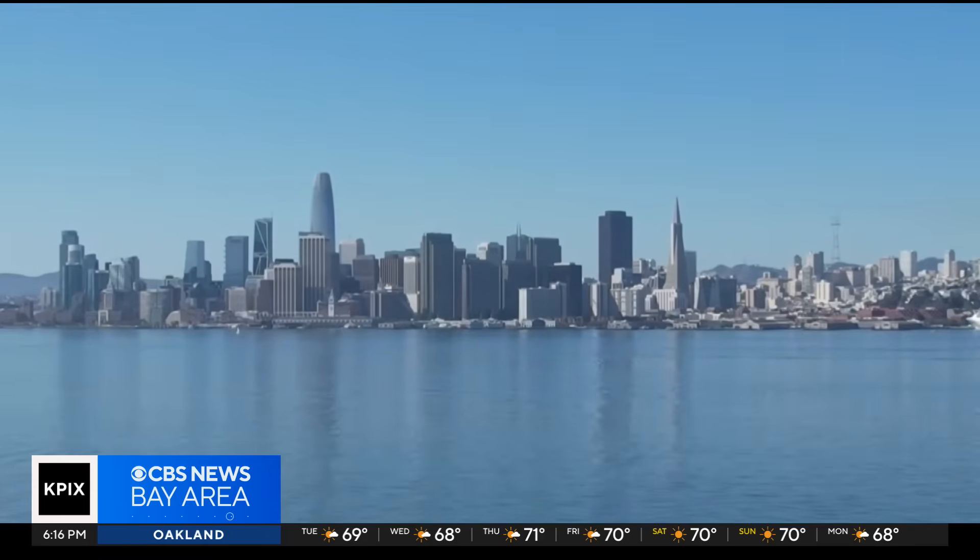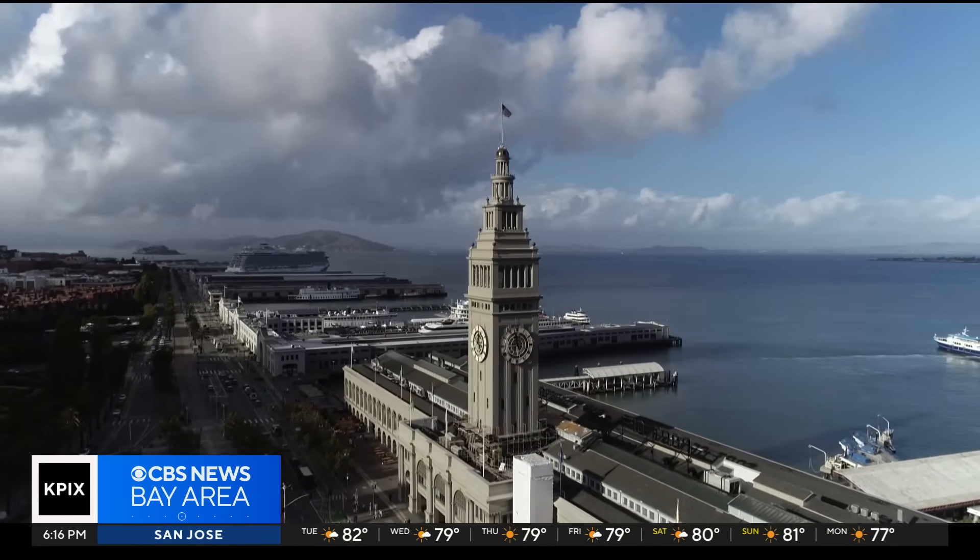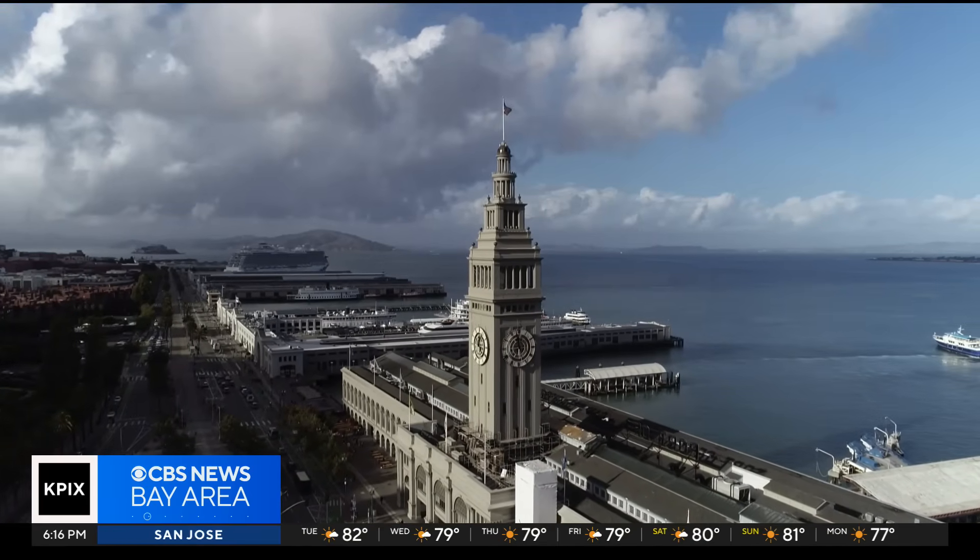San Francisco's rock and concrete seawall stretches over three miles from Fisherman's Wharf to Mission Creek. Built more than 150 years ago, it is deteriorating and at risk. The seawall is a big, continuous piece of infrastructure, but it's sitting on Young Bay mud and squishy soils, and in an earthquake may and likely move bayward. The other risk, of course, is sea level rise.